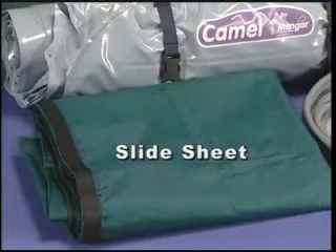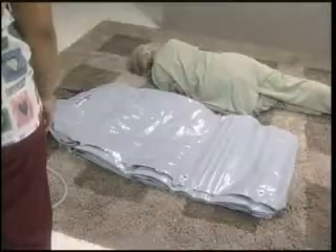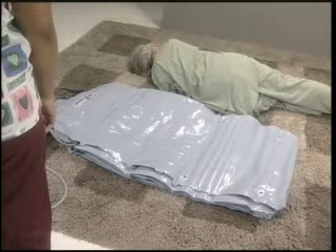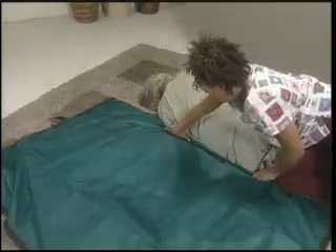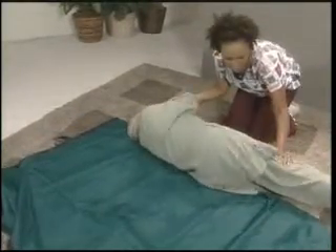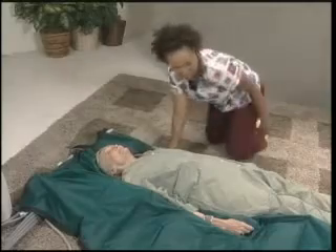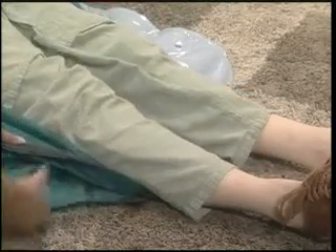If the person cannot or will not cooperate with the caregiver, the slide sheet is employed. First, position the person on their side facing away from the CAMEL. Place the CAMEL alongside the person with the logo near the back of their head. Place the slide sheet on top of the CAMEL and then tuck it under the person. With a log roll movement, roll the person onto the slide sheet. Place one hand on the person's shoulder and one on their hip, then gently push the person towards the center of the CAMEL. Once the person is in the correct position, the slide sheet is gently removed. The slide sheet is composed of slick double layers; to remove it, simply pull on the lower level of the double-layered sheet. The caregiver should be careful not to remove the sheet abruptly.